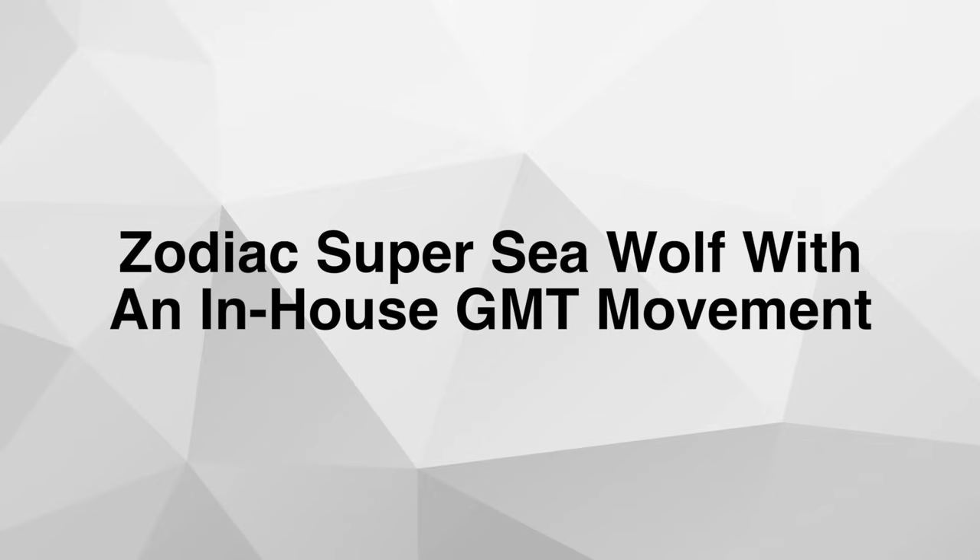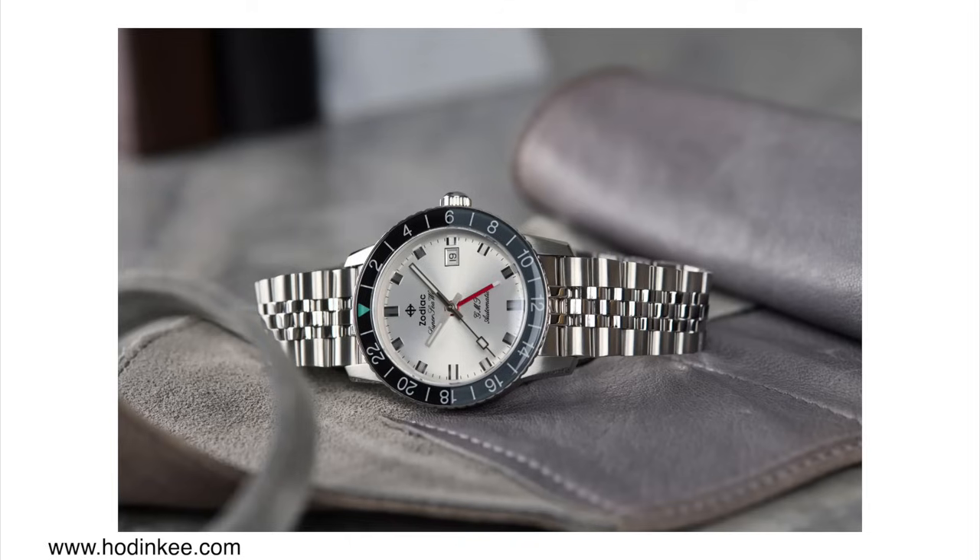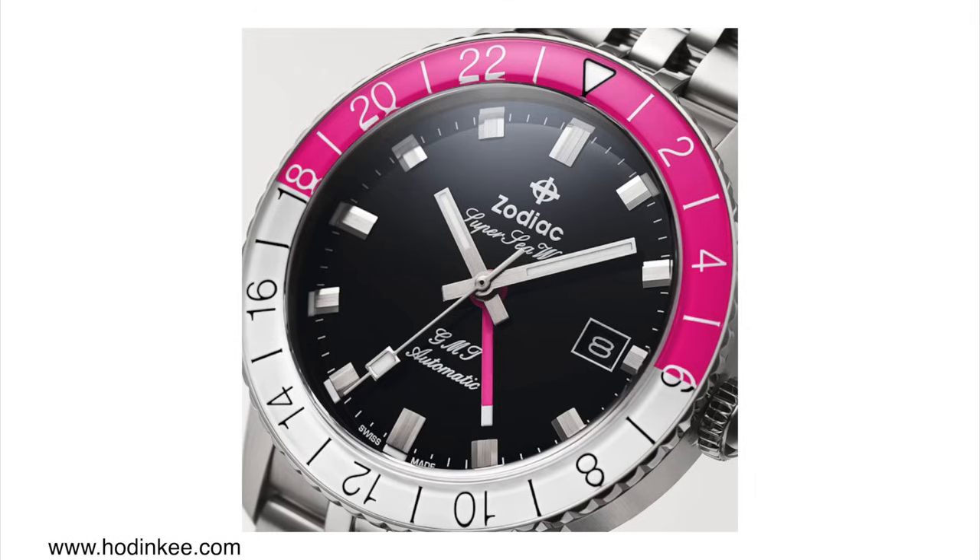The Zodiac Superwolf with in-house GMT movement. Zodiac is one of those vintage companies that went out of business for a bit due to the quartz crisis — now they're back re-releasing iconic models and creating new ones. I think they're now owned by Fossil Group. I reviewed one of their Seawolf GMT models a while ago and I quite liked it. For what they are they're very reasonably priced, and what I didn't know is that Zodiac actually makes their own in-house GMT movement — which is pretty impressive.